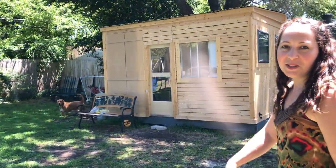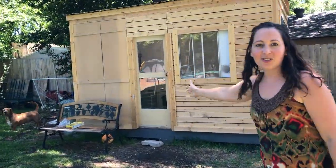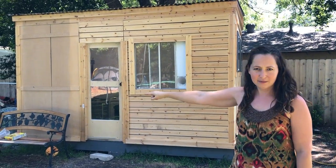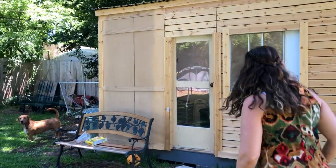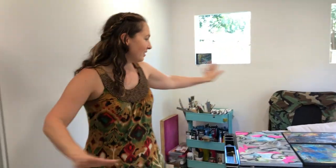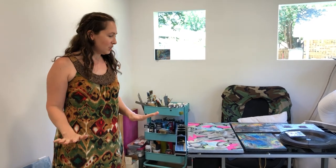My husband built an art studio for me in the backyard, so here is a place that I can go and work and be and be quiet. Hopefully we can't hear the dogs in there or children. Welcome to the art studio. I haven't gotten to settle in yet too much because we just got finished — my husband just finished it two days ago.